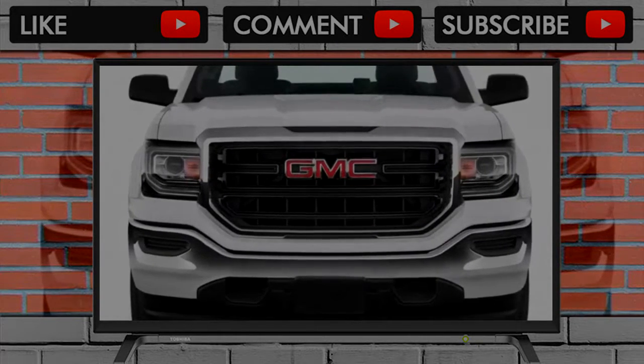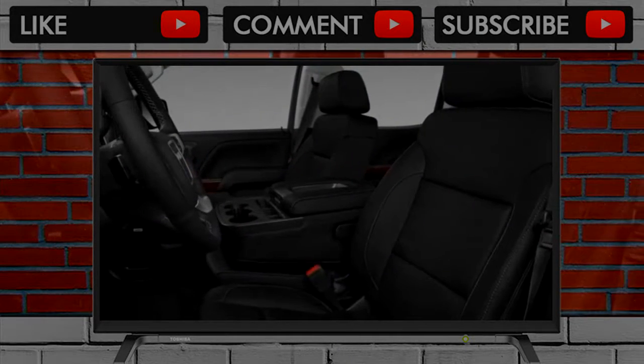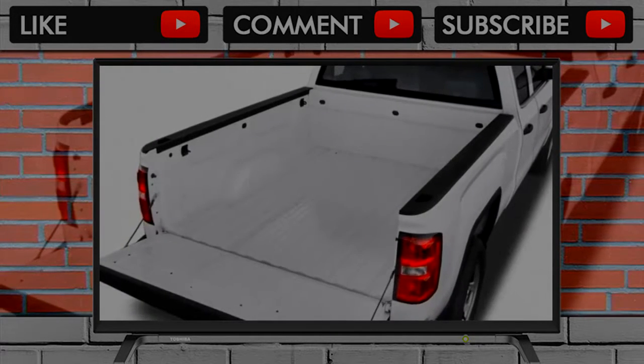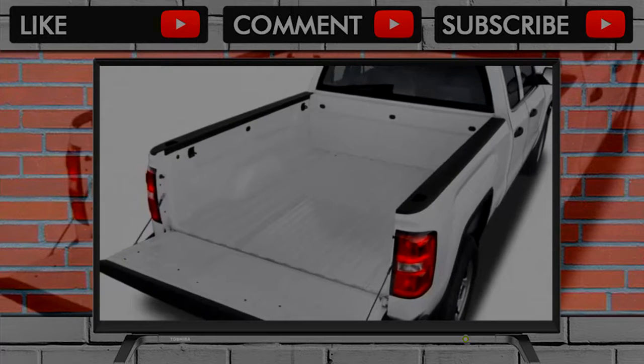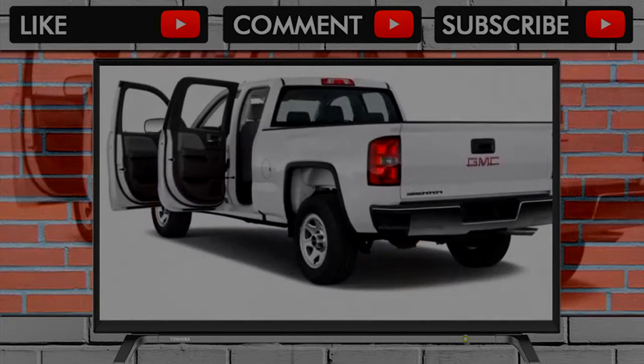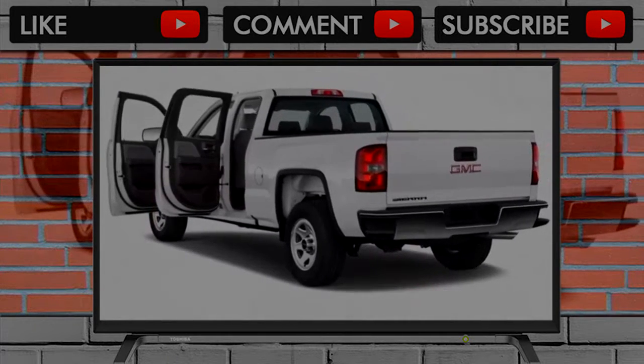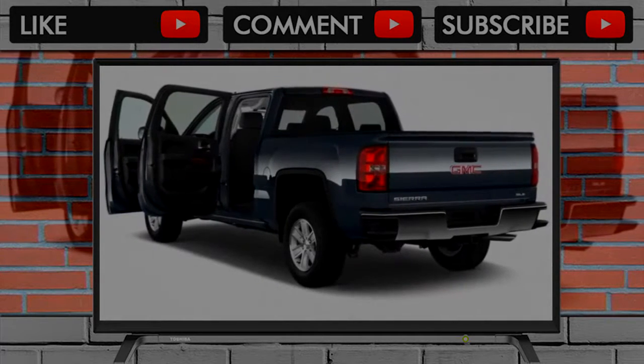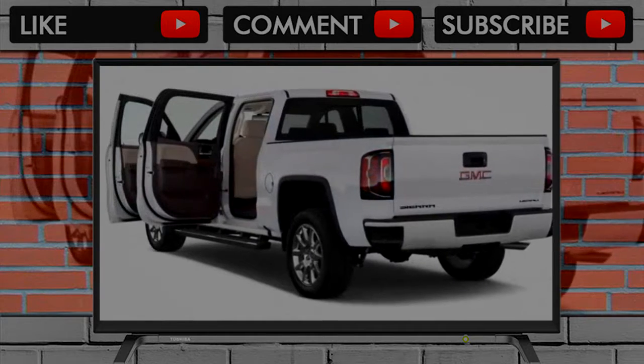All models have standard LED accent lighting, something you won't find on every version of the Chevy Silverado. Sierra Denalis go a little further, perhaps too far, with extra chrome and a unique grille treatment that's just the wrong side of gaudy. Given that you can dress up a more humble Sierra with swanky 20 and 22-inch wheels and several appearance packages, the Denali seems awfully expensive for what it is.